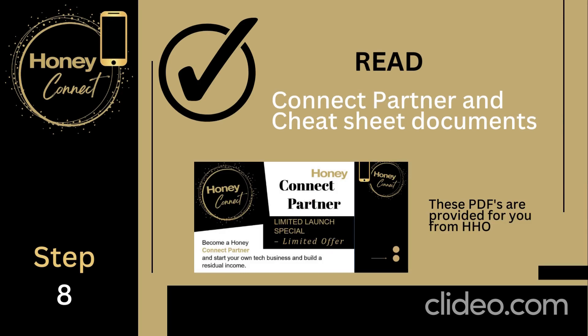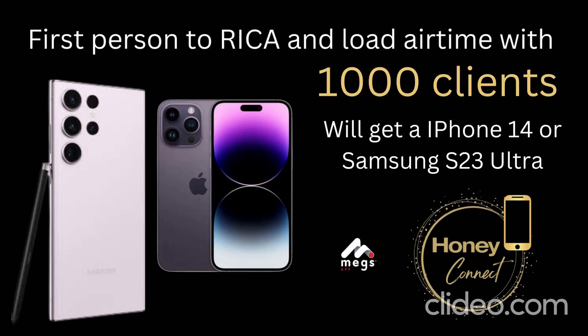Make sure you read all the Connect Partner documents and the cheat sheet documents that we are providing to you. These contain a bit more technical detail and are there to help you understand all the questions and answers.